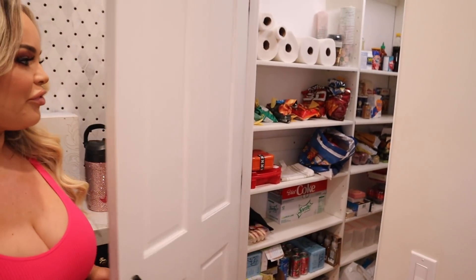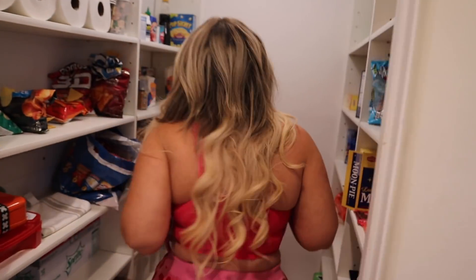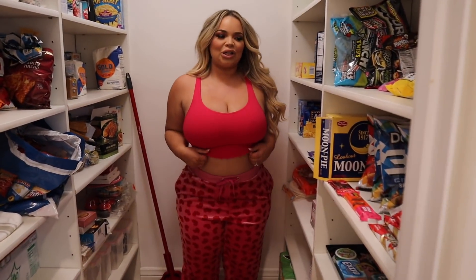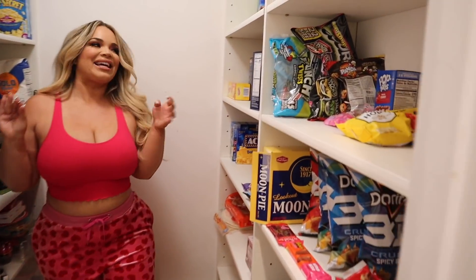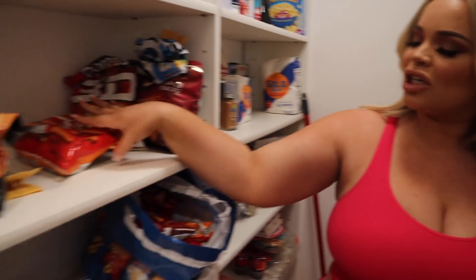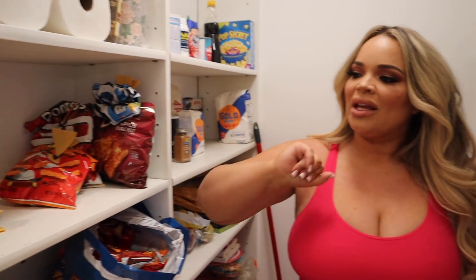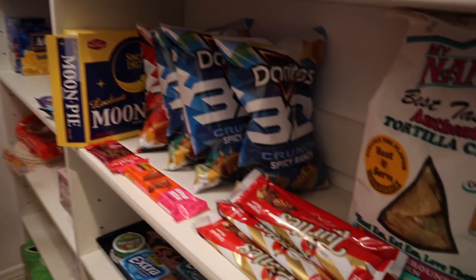Let's go into the pantry — our first pantry. I feel very bougie but it's not organized, so trigger warning. I love snacks. I love looking at snacks and obviously love eating them. These are our used chips we've already eaten, and these are our fresh open ones. I can finish chips in about two rounds, hence why we have so many open bags.